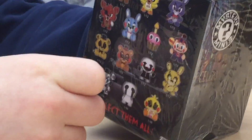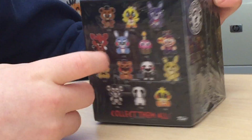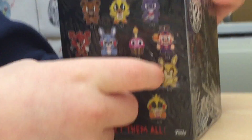I already have Chica right here, Toy Bonnie, Mr. Cupcake, the Puppet, and Golden Freddy. You can get Freddy, Chica, Bonnie, Foxy, Toy Bonnie, Mr. Cupcake, Balloon Boy, Golden Freddy, Toy Freddy, the Puppet or Marionette, Springtrap, the Endoskeleton, the Crying Child, or Toy Chica.